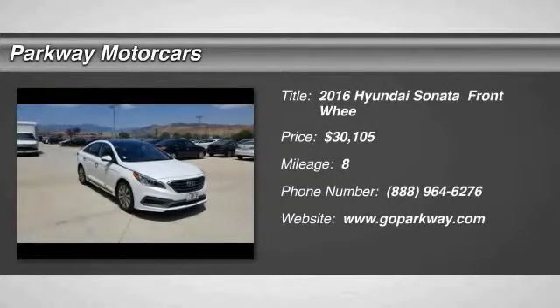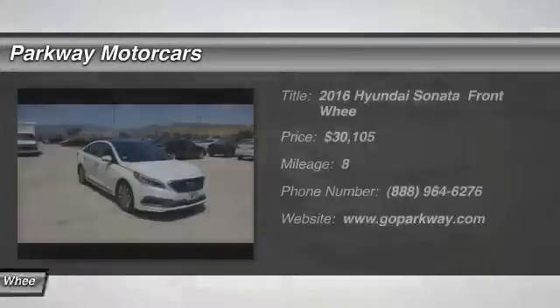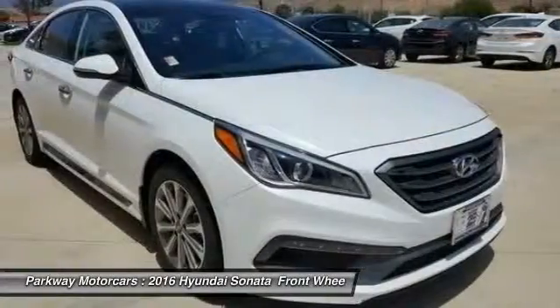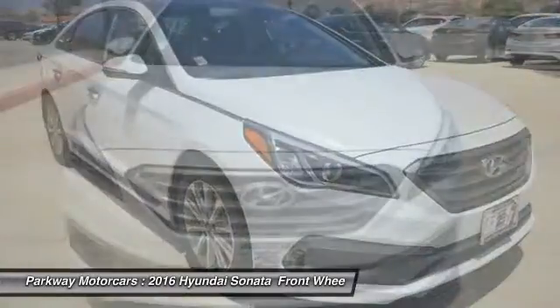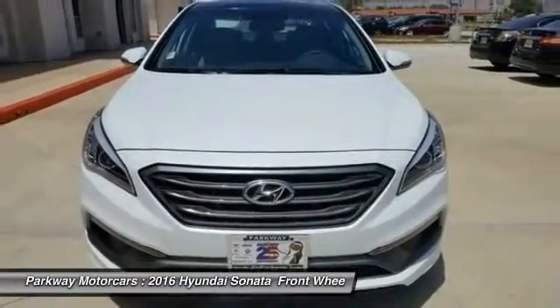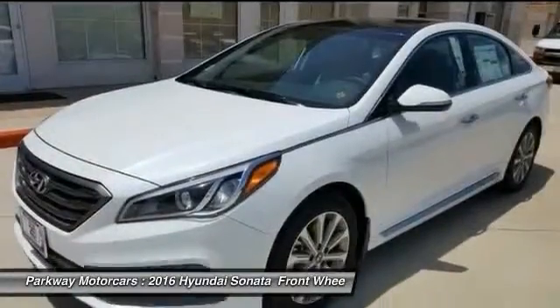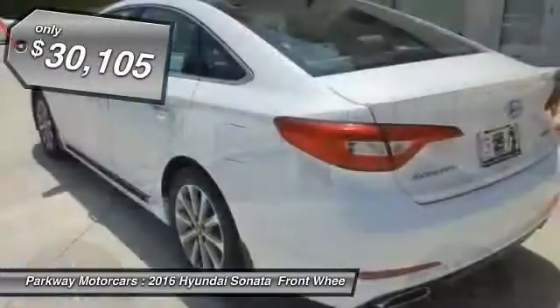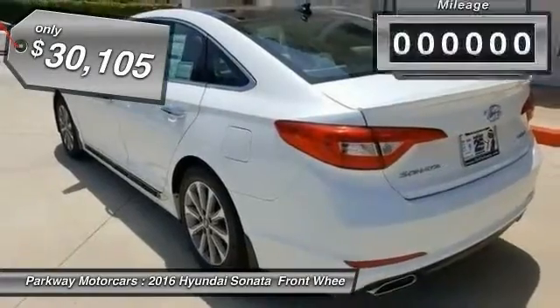2016 Sonata. The Sonata has a long list of technologically advanced interior features and options that make driving safer, more convenient, and much more fun. Don't forget the exterior corrosion protection, a 14-step roto-dip system that provides unmatched protection for your Sonata, and is priced below $35,000.